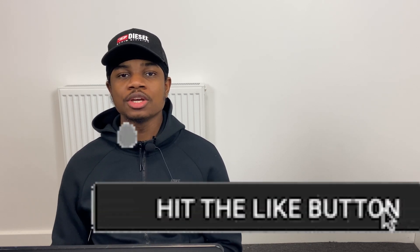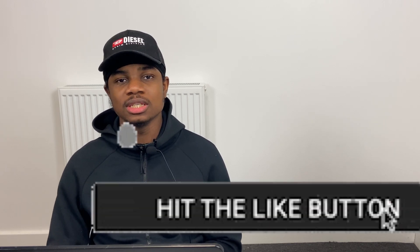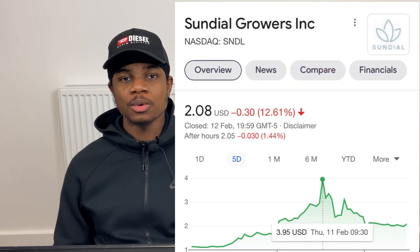Welcome back to Invest with Krentz. Today I'm back with five of the best penny stocks to buy right now. Before I get into this video, please smash that like button and subscribe to the channel. All these stocks I have spoken about before are up over 100% since I mentioned them.